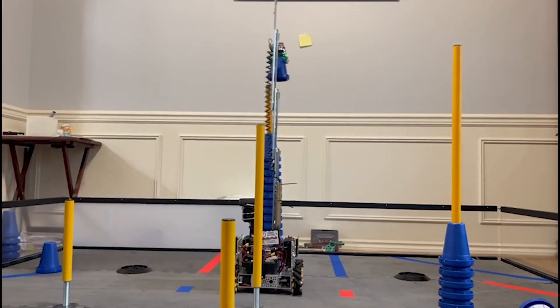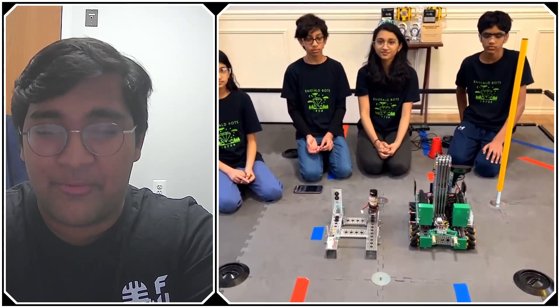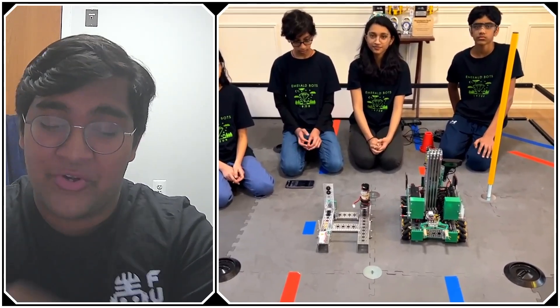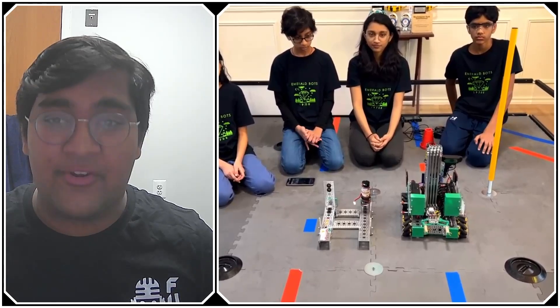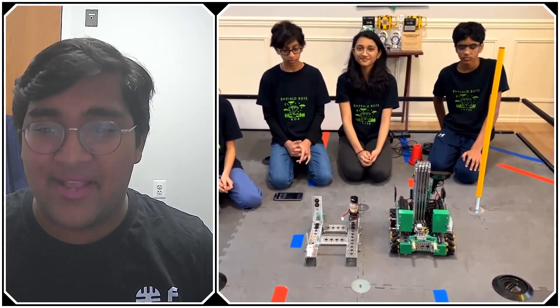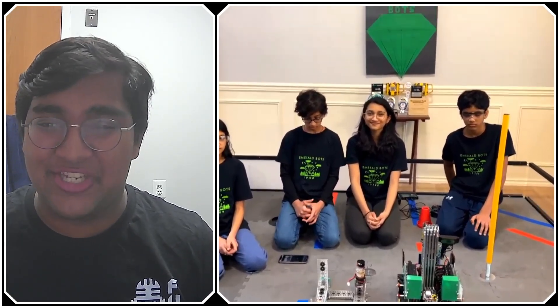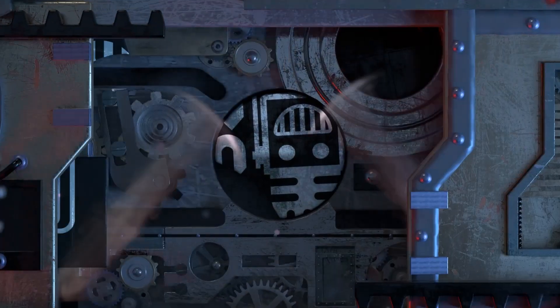Emerald Bots, this has been a fantastic deep dive into your robot. There's a lot to learn with your stereo distance sensor system, your parallel claw, and all the other fantastic features of this compact robot. Thank you very much for doing this behind-the-bot interview, and I really look forward to seeing you guys compete at the Washington State Championship. Reporting for First Updates Now, I'm Abhas — thank you.